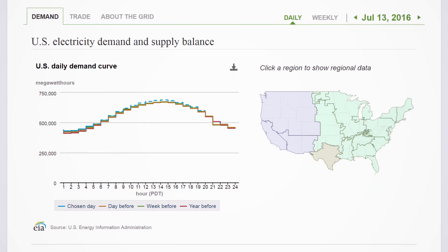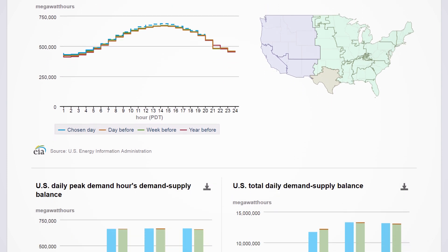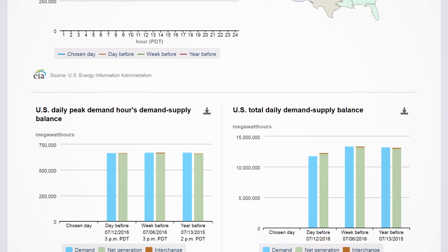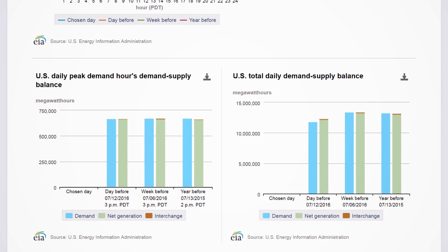This tool provides free public access to hourly electricity operating data — actual and forecast demand, net generation, and the power flowing between electric systems. The information comes directly from each interconnected electric system in nearly real time.